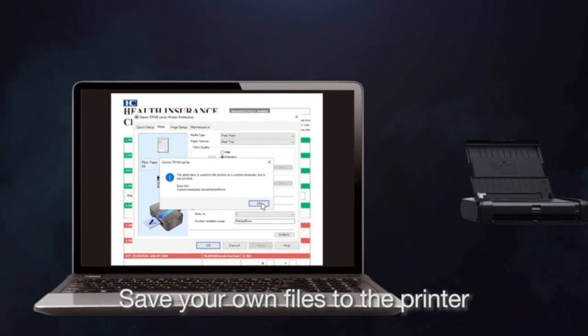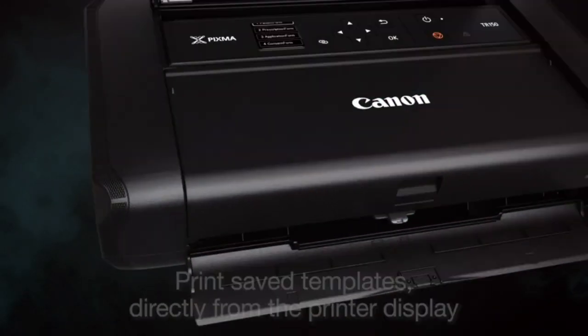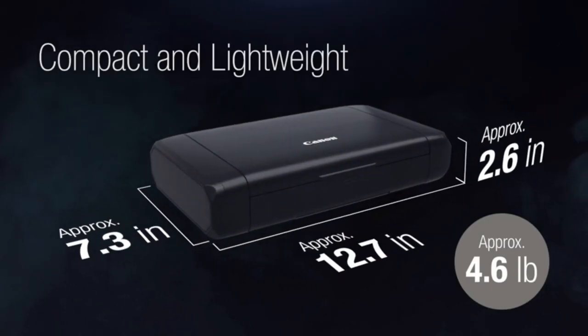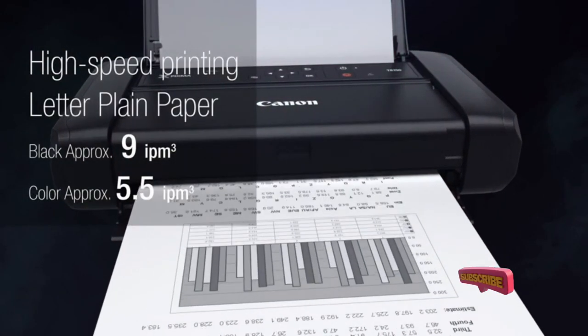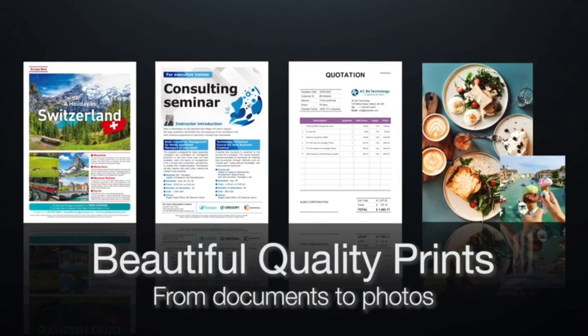It produces an impressive 5.5 color pages per minute or 9 pages per minute in black and white, and it can print pages up to 8.5 by 11 inches in size, making it well-suited for work documents or school papers. Users can control the printer using the built-in 1.44-inch OLED display, or use wireless options from a smartphone via the Canon Print app, Apple AirPrint, or Google Cloud Print, thanks to Wi-Fi connectivity.